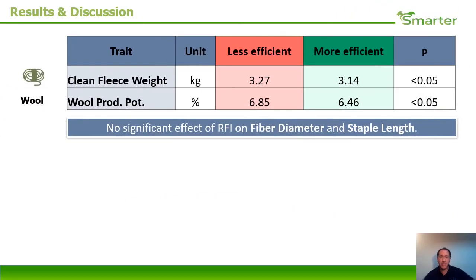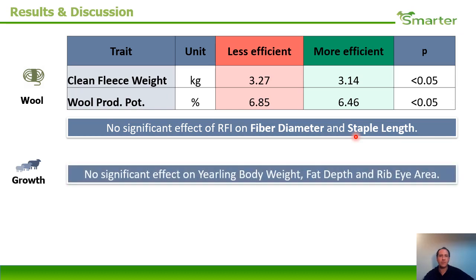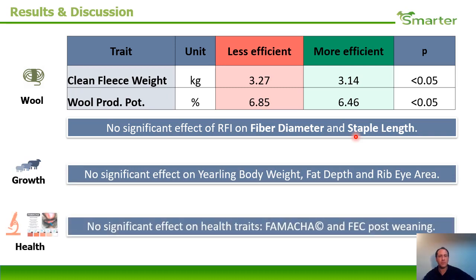In the case of wool production, it was observed that the less efficient animals produced more wool and had a greater wool production potential. This is very interesting and we will continue studying it, because it is difficult to account for wool production during the efficiency test. On the other hand, wool quality was not affected, and no effect was observed in the growth and ultrasound measures, or in traits related to resistance or resilience to parasites.